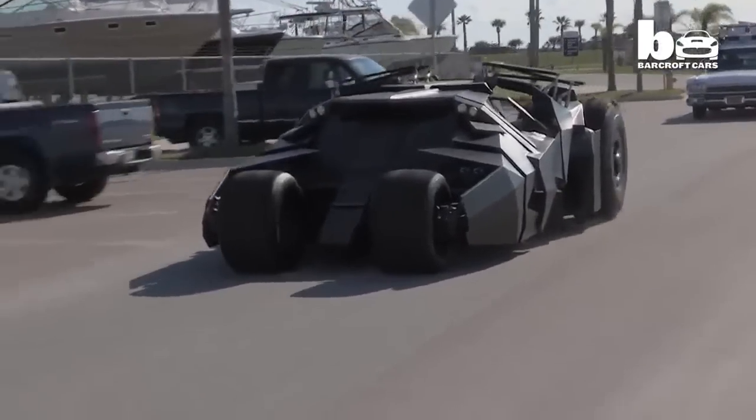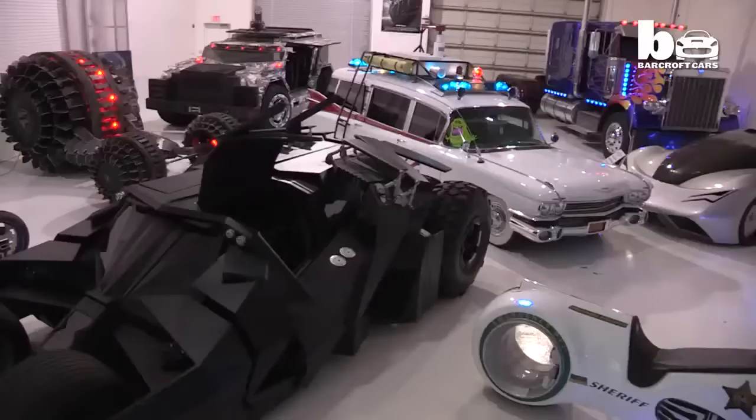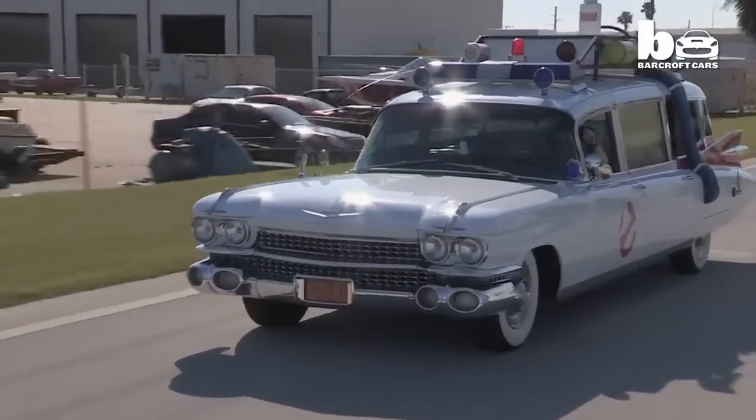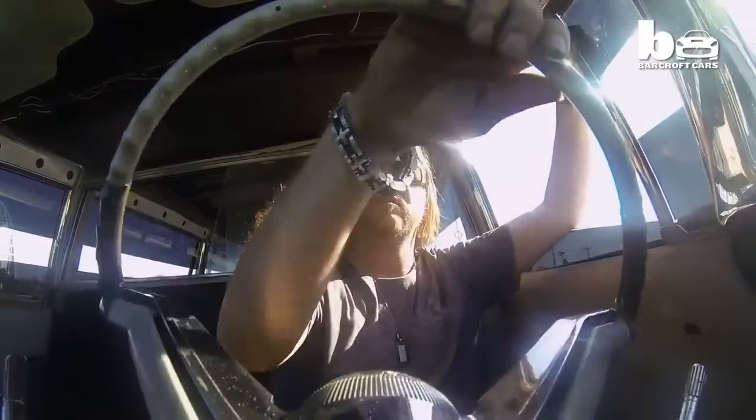Their client list includes celebrities and Hollywood movie studios. You only see this kind of stuff in movies — it's awesome. And stunning drivable recreations of the most outlandish movie vehicles.